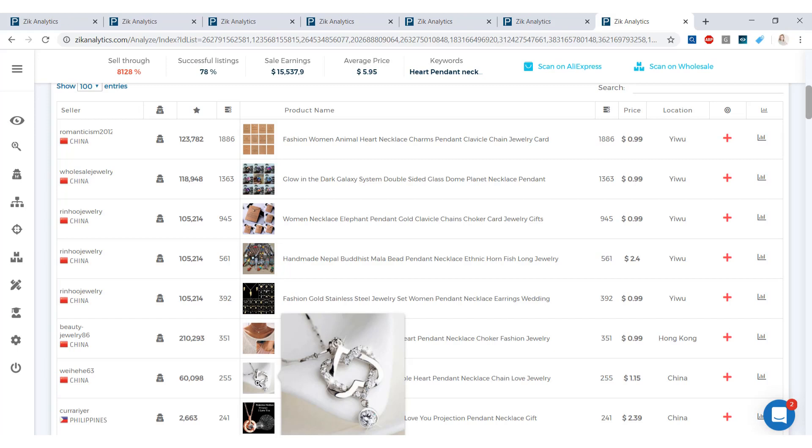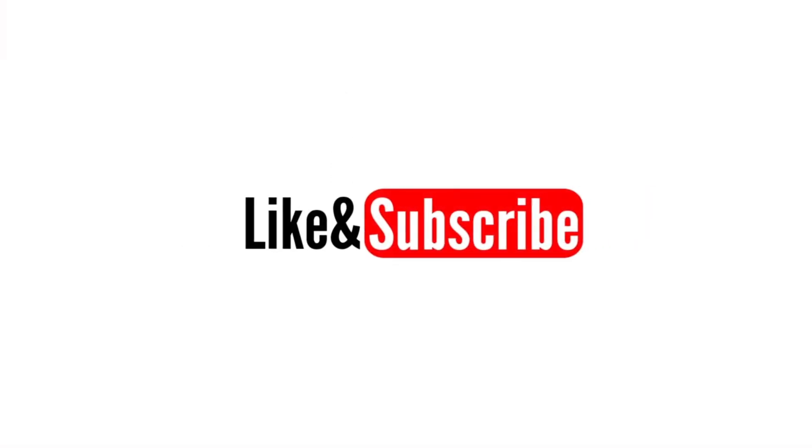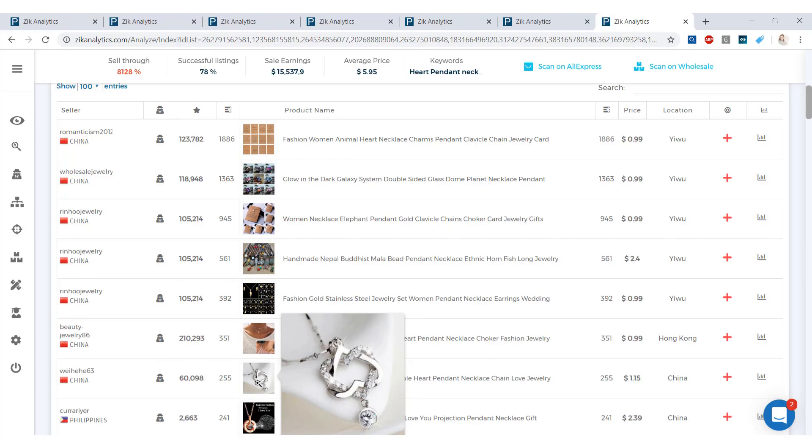That wraps up this video on the best items to sell on eBay for Valentine's Day — and year-round. Check these out and use the Zeke Analytics tools to get more information. If you liked this video, hit the like button, subscribe to our channel for more videos, and leave a comment below if you have any questions. See you next time!